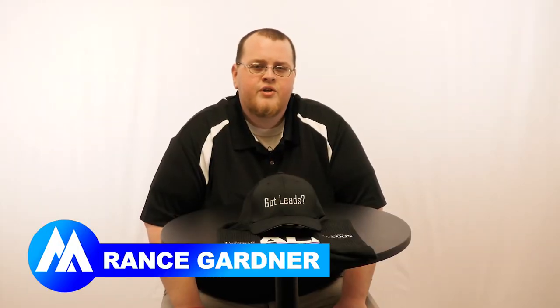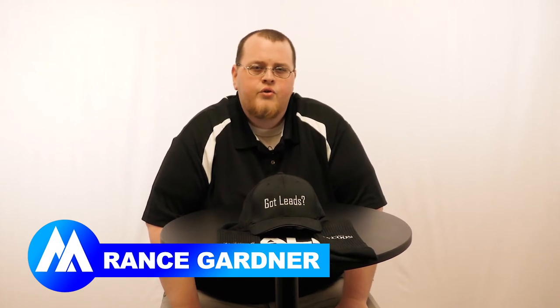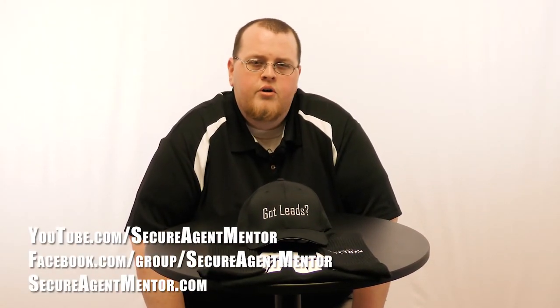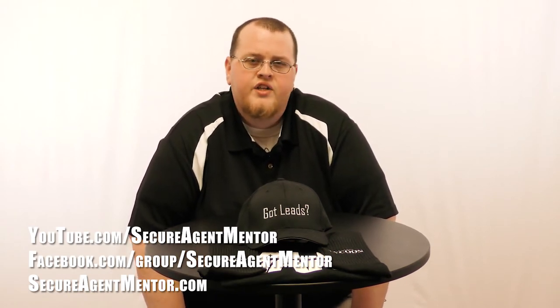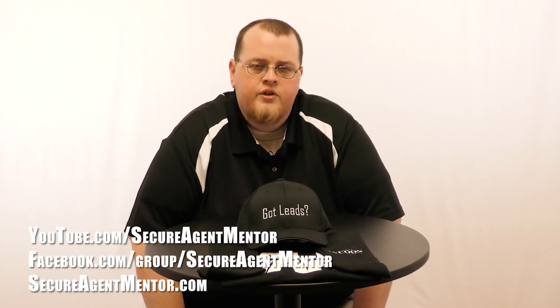Hey guys, it's Rance with Secure Agent Mentor with another episode of Marketing Mania. Be sure to subscribe to our channel on YouTube and follow us on Facebook. You can also join our Secure Agent Mentor Facebook group where a lot of agents interact and solve problems together and answer questions. It's a good place and good community to be in if you're an agent.